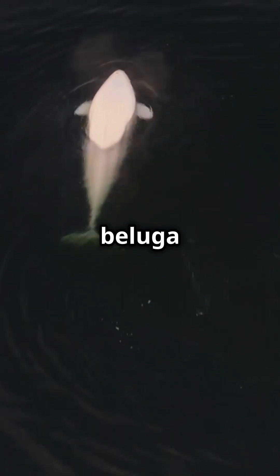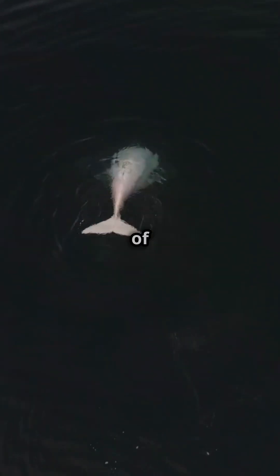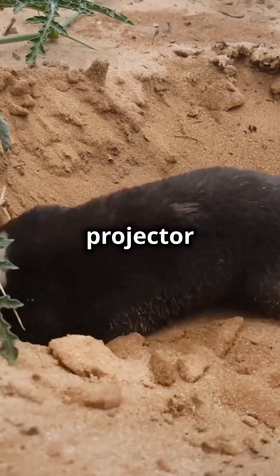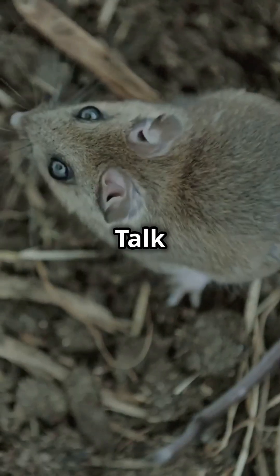Fourth on the list is the beluga whale. Known as the canaries of the sea, belugas use their melon-shaped head as a sound projector for echolocation. Talk about versatile.